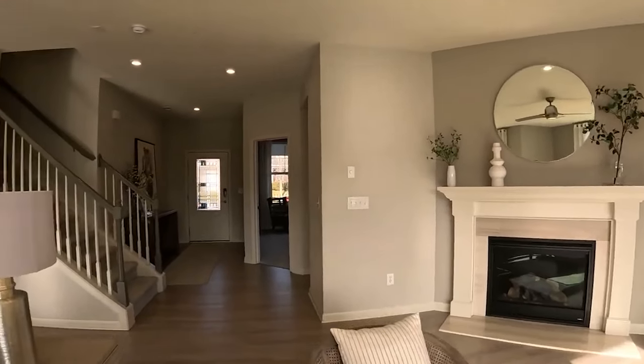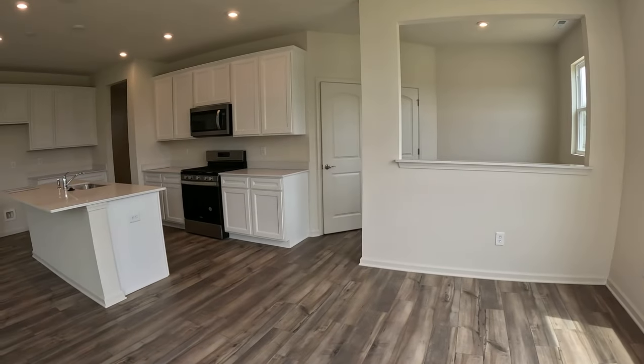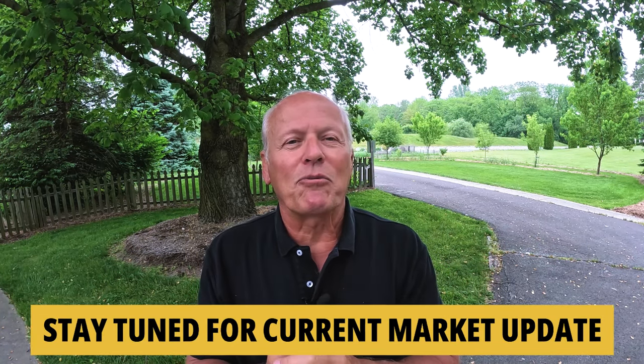We've got several homes to look at that have just been completed — they're 100% ready and looking for their first-time owners. Then stick around, we're going to tour a model home that's all decked out with all the eye candy you can imagine. We'll wrap up with the latest housing market update so you have the information for game-winning decisions when it comes to your real estate endeavors. Let's beat the rain and go for a ride.